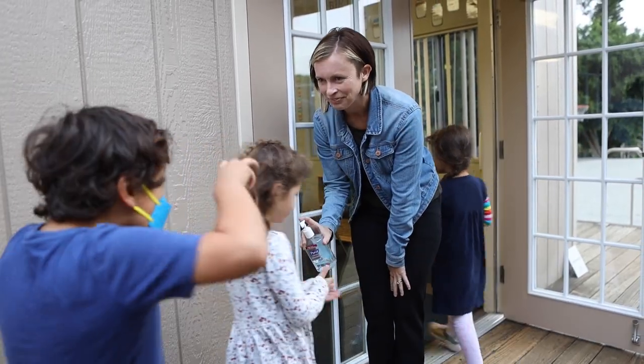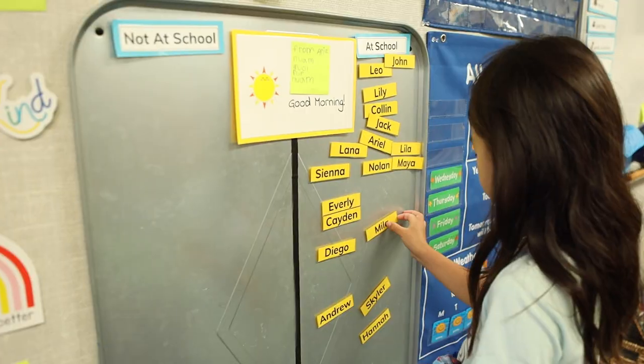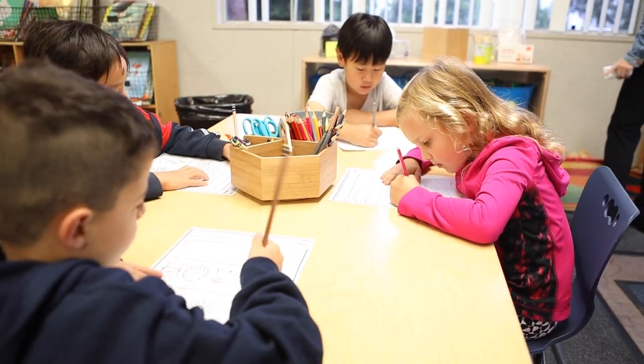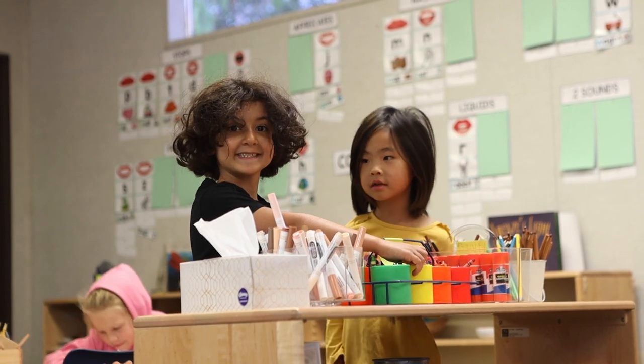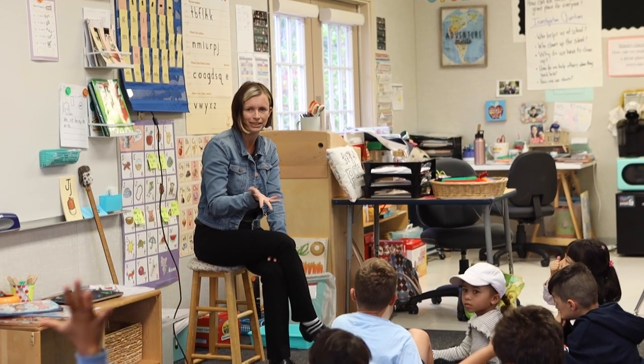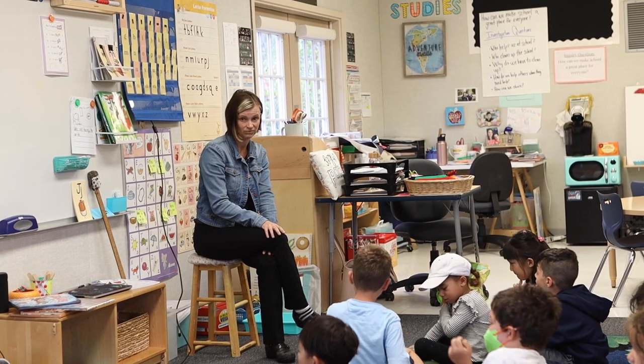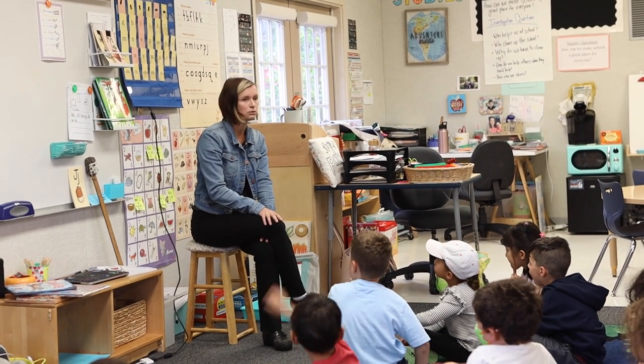My name is Amanda Hartigan and I'm one of the kindergarten teachers here at Chadwick. Remember yesterday in our workbooks where there was a picture of some dolls having a party? Zane, what was the problem with that party? There were not enough spoons. There weren't enough spoons?